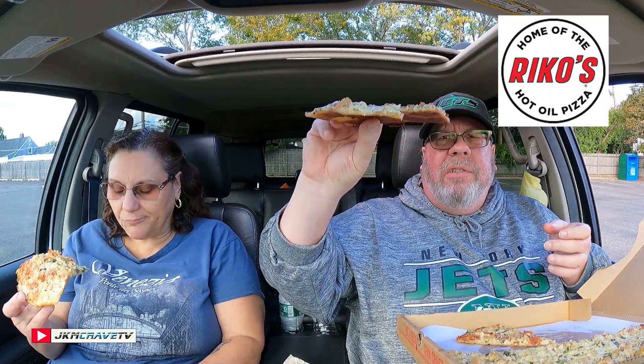It sure is. Damn. The clams are on point, the bacon — it all works. This is really good. The basil, the parmesan cheese, it just all comes together. It's so good. And look how thin that is. The clams are not tough or chewy or rubbery. They are absolutely perfect.